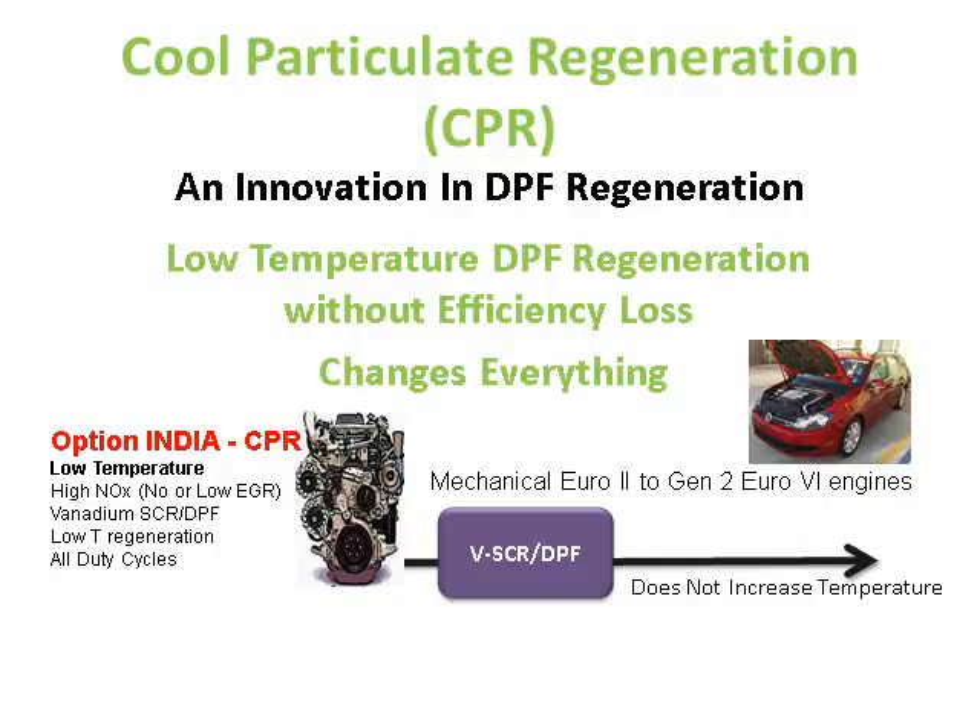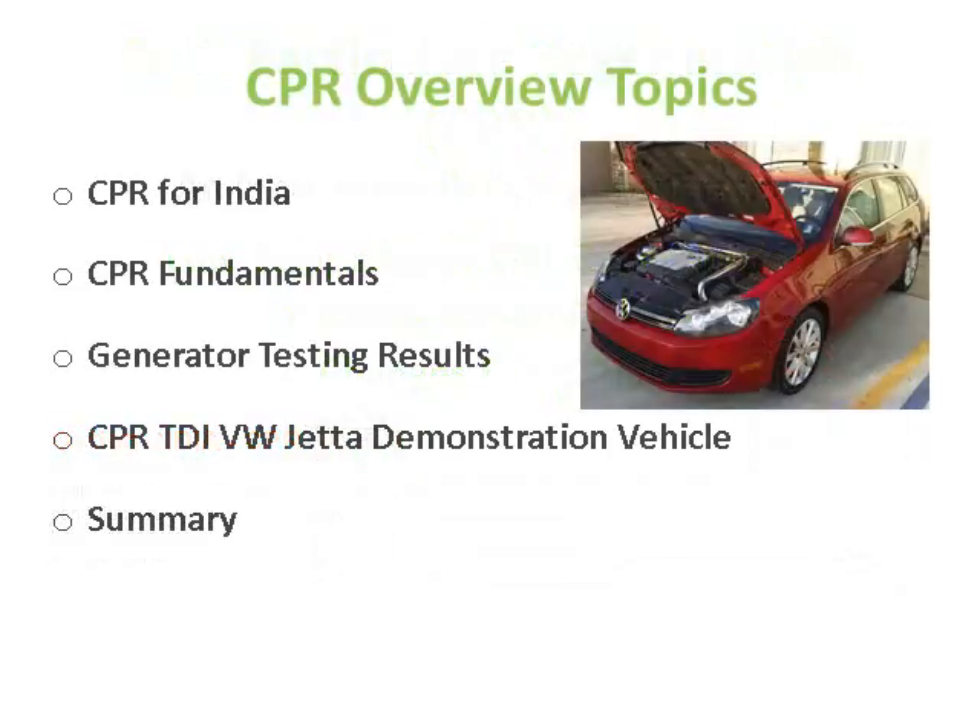The key is the lean NOx to PM trade-off. If you can achieve an efficient regeneration of the particulate matter, it really changes everything. Most of the work done on engines — high injection pressure for example — has all been about trying to achieve low PM. We'll go through why CPR is needed in India, the fundamentals, some earlier generator testing, along with third generation Jetta work that we believe is the potential solution for Volkswagen.